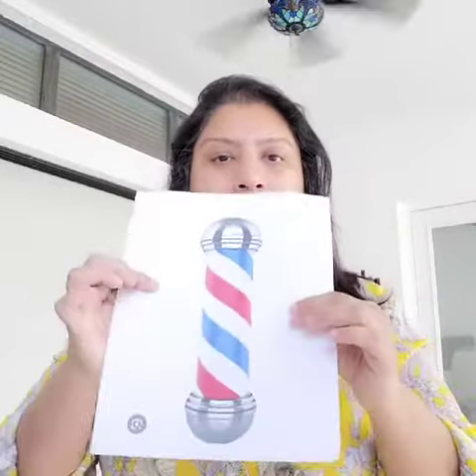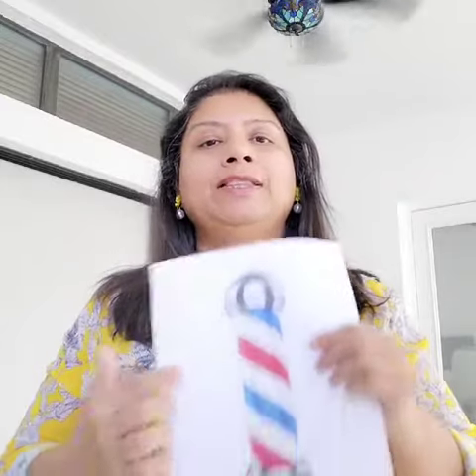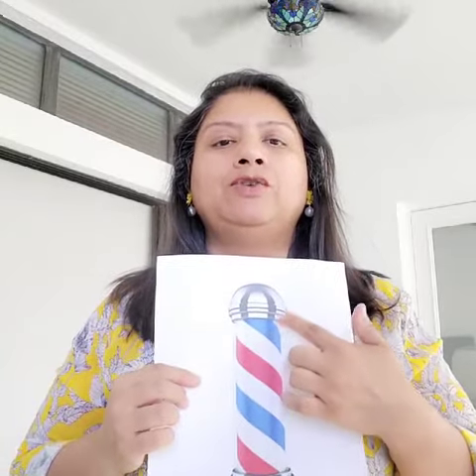Did you know there is something in common with this and Ayurveda? This barber's pole has stripes — red, blue, and white — and they represent the arteries, veins, and the bandages. These cup-like things on the top and the bottom were used to store leeches — the used and the unused leeches.